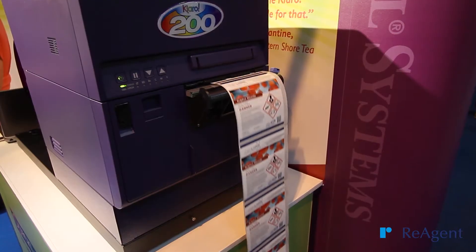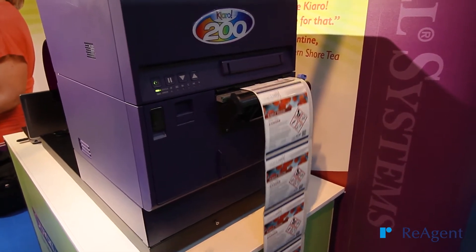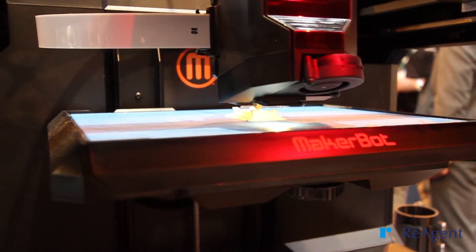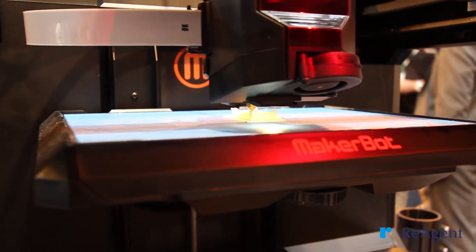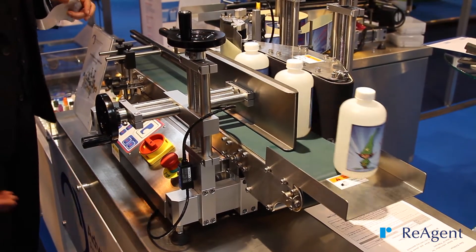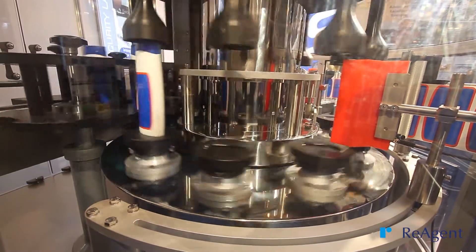We attended mostly today to have a look at new components for a filling line that we're trying to put in. There are a lot of parts to that which we need to satisfy — in terms of printing, in terms of shrink wrapping, in terms of label application. So we spent most of our time looking at manufacturers of printers, manufacturers of label application machines and filling lines. We've seen quite a few suppliers.